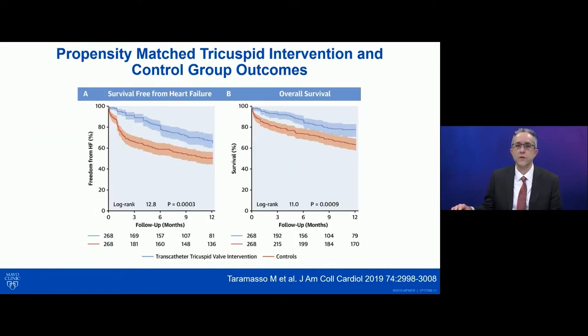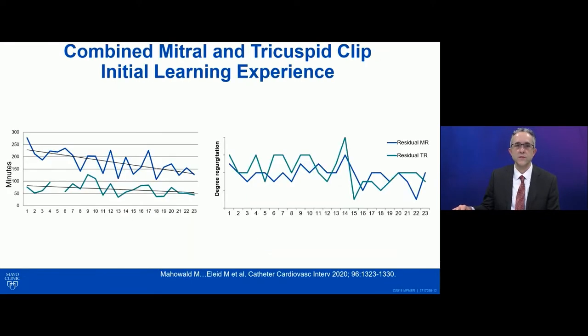These patients were also compared to a control group of medically managed patients, and there was a propensity matching done to try to match the groups as well as possible. They found that patients who were treated with intervention had less heart failure and better overall survival compared to the propensity-matched groups. So this was suggestive that there may be clinical benefits with treating the TR, but this has yet to be shown in a randomized trial — we don't have strong evidence that treating the TR improves those outcomes yet.